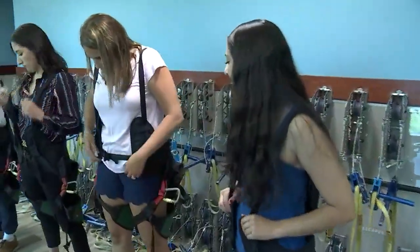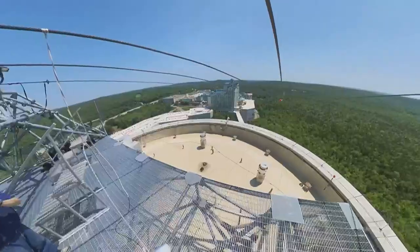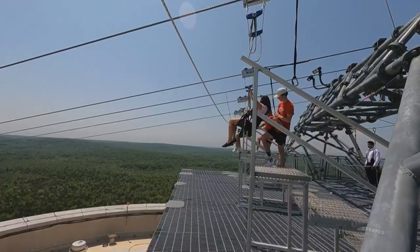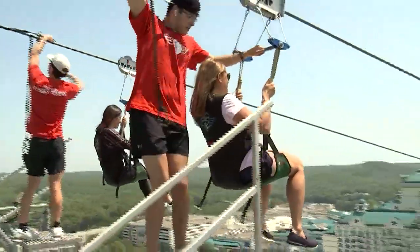We recruited our friends Anissa and Kristen to head to new heights. They went to the top of Fox Tower — that's 33 stories up — to clip in and fly above the treetops on High Flyer, the longest zip line in Connecticut.